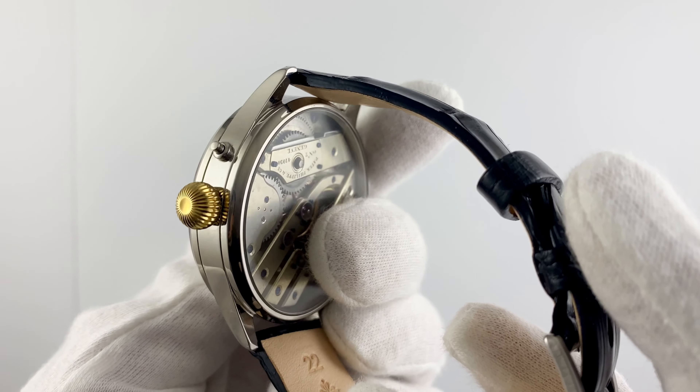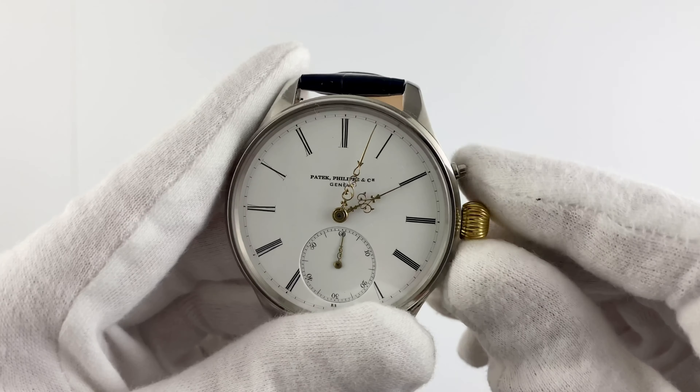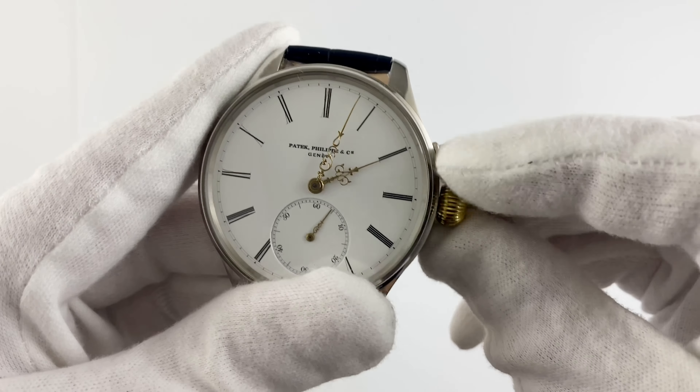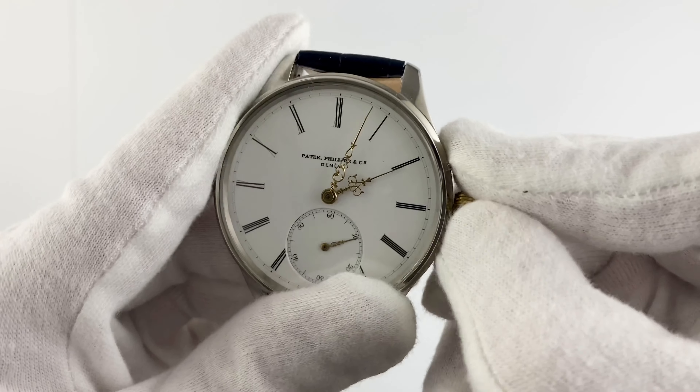The glass is made of tempered material, providing strength and protection against scratches, keeping the dial looking perfect for a long time. The bracelet is made of high-quality leather and is new, giving the watch comfort and style.